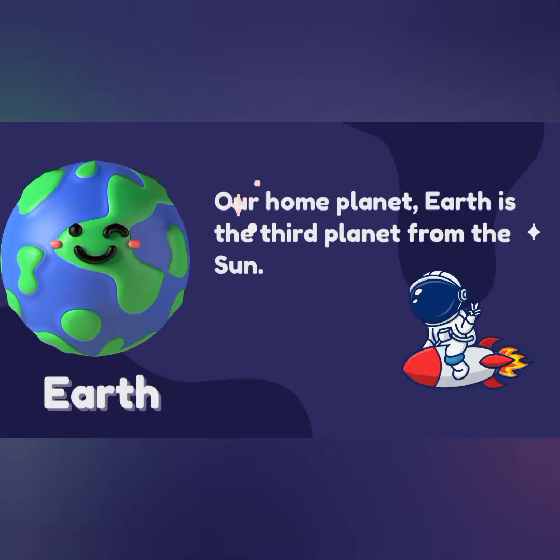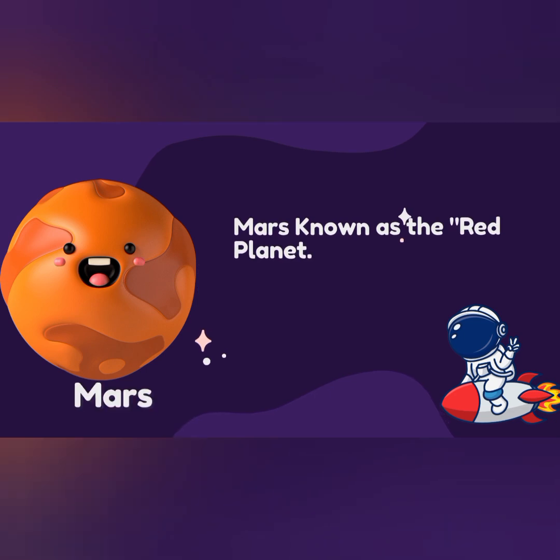Earth. Our home planet, that is the third planet from the Sun. Mars, known as the red planet.